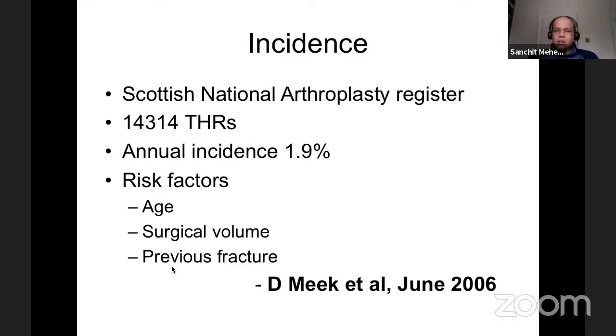Dominic Meek's 2006 study looked at 14,000 total replacements in the Scottish National Arthroplasty Register, with an annual incidence of 1.9%. Risk factors identified included increasing age — older patients have lax soft tissues and lower compliance — surgical volume, where higher volume leads to lower dislocation incidence, and previous fracture. If the anatomy is altered or the patient has had previous surgery, risks of dislocation are higher.